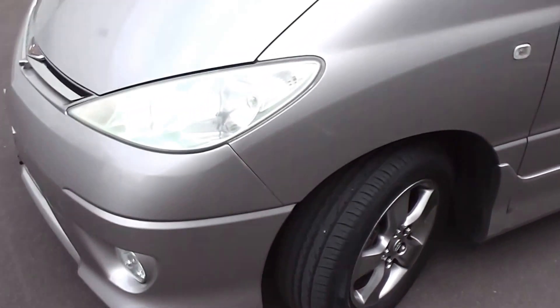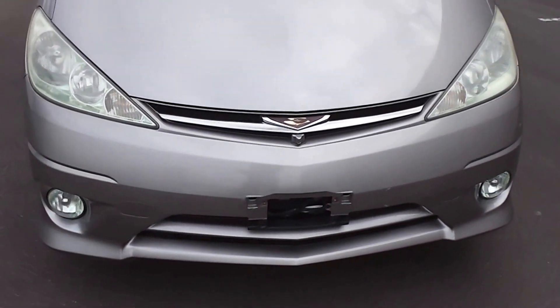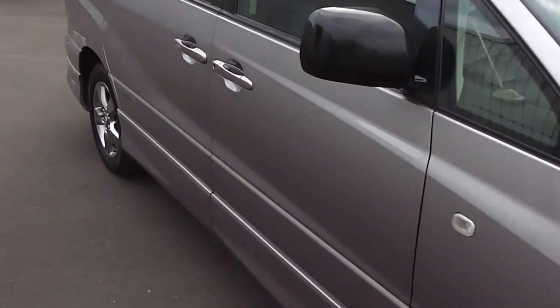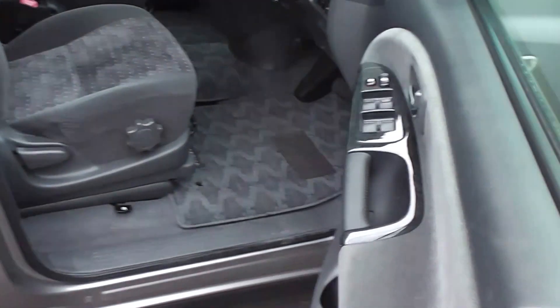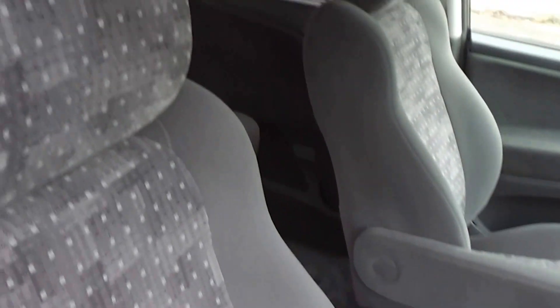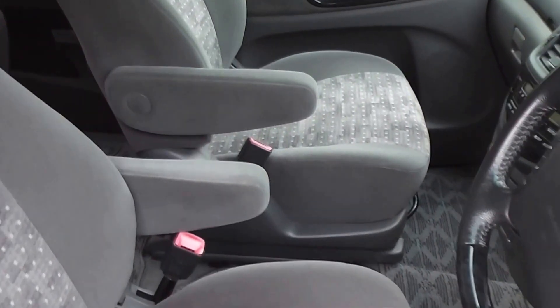It's got the safety features of twin front SRS airbags and ABS anti-locking brakes. As you can see, very smart in charcoal. Let's duck inside and have a look. It's got the dark charcoal trim throughout — very clean and tidy in the trim.